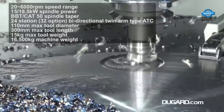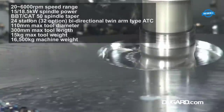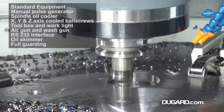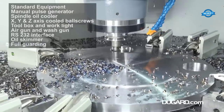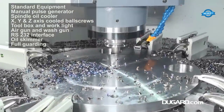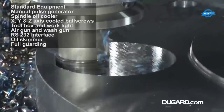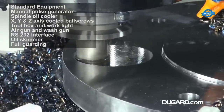The spindle taper is available in both BBT and CAT 50 options. A key feature is the bi-directional twin-arm type auto tool changer with 24-station capacity (32-tool option available), ensuring rapid and seamless tool swaps that minimize downtime. The machine accommodates tools with a maximum diameter of 110 mm, maximum length of 300 mm, and weight up to 15 kg.